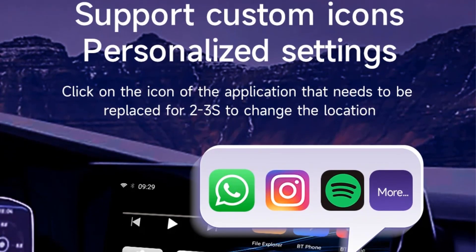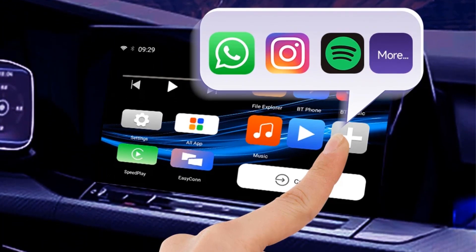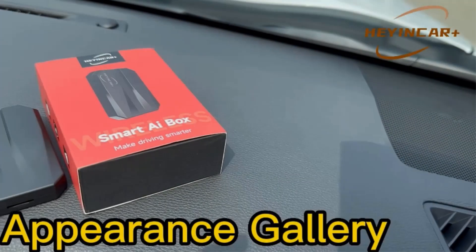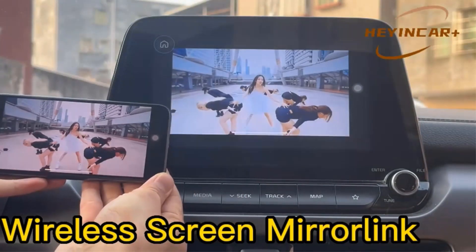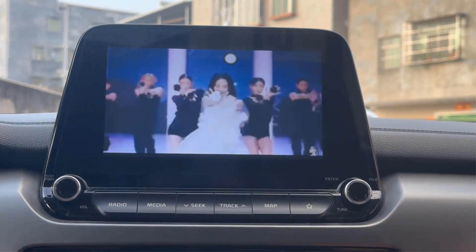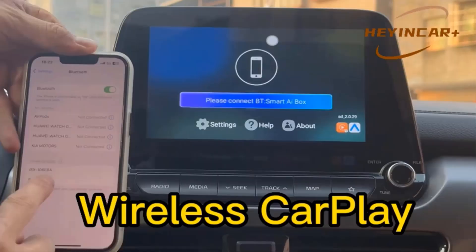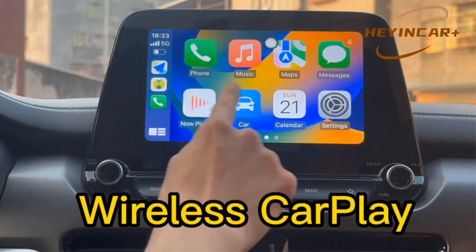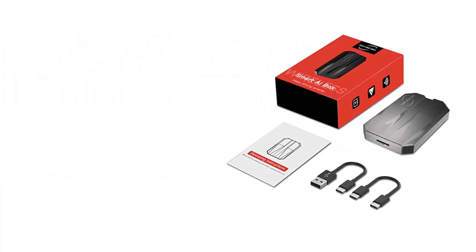The device also includes Bluetooth 4.2 and 5.0 capabilities. Measuring 80x50x11.8mm, it is compatible with cars equipped with OEM CarPlay. The system combines Android Open System, Wireless CarPlay, and Wireless Android Auto in one module and is compatible with a wide range of car models from various manufacturers. It provides access to the Google Play Store for downloading and installing applications and supports multiple languages. The device also includes USB, Type-C, and TF card slots for additional connectivity options.